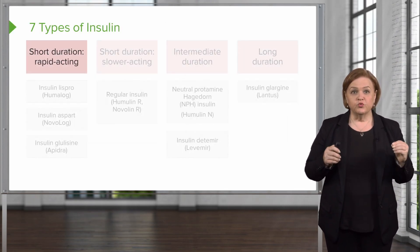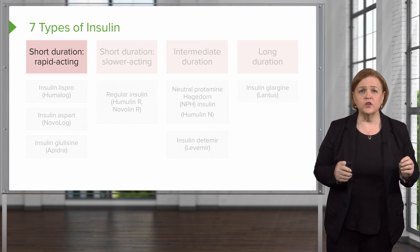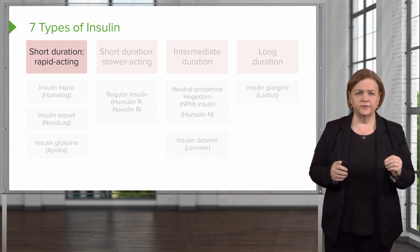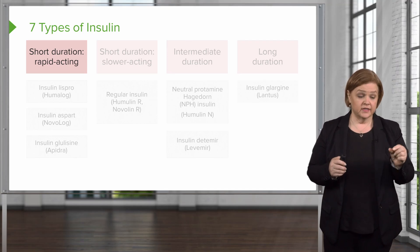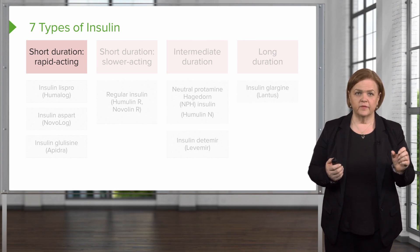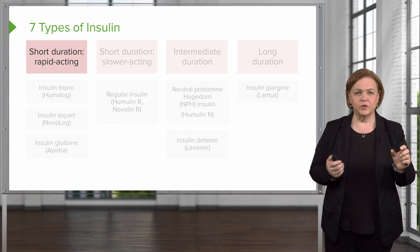Here's how I recommend zeroing in on this slide and learning these insulin categories. Across the top we have 'short duration, rapid acting.' What that means is it doesn't last very long — short duration — and it kicks in really quickly. They'll feel the effect pretty quickly, but it's not going to last a long time.